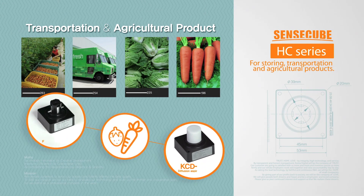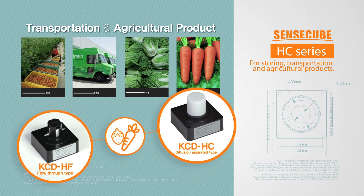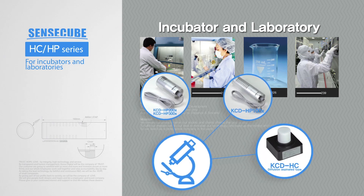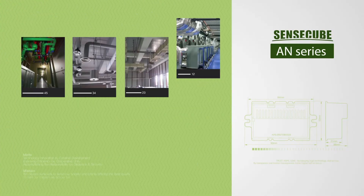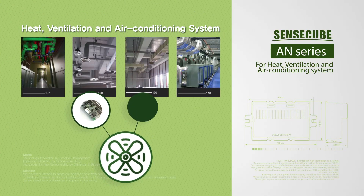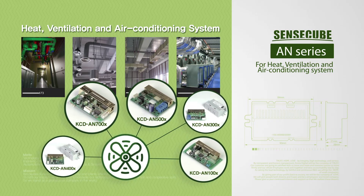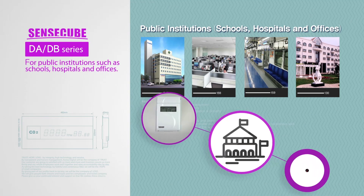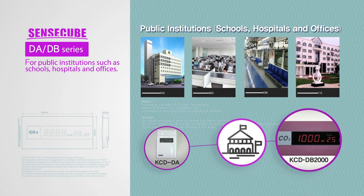The H-C series is for storing and transporting agricultural products. The H-C and H-P series are for incubators and laboratories. The A-N series is for heat, ventilation, and air conditioning systems. The DA and DB series are for public institutions such as schools, hospitals, and offices.